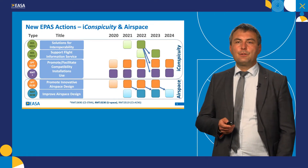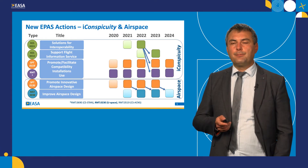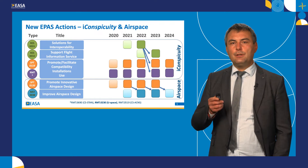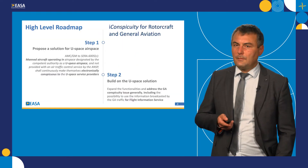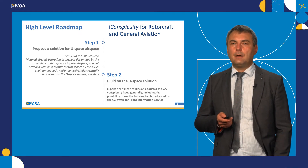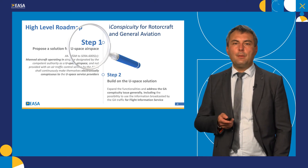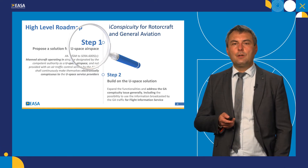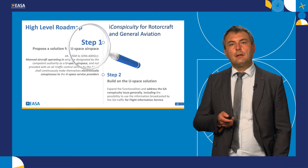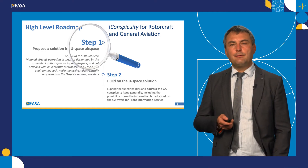As a result, we have introduced new tasks in the European Plan for Aviation Safety. These are focusing on either eConspicuity or airspace. Without going into details of these tasks, I would like to highlight just one: rulemaking task 0230, which is the end-to-end clean U-space development. In the high-level roadmap for eConspicuity for rotorcraft and general aviation, we are proposing to tackle these problems in two steps. First, we would like to focus on U-space airspace to propose solutions for manned aircraft on how they can become electronically conspicuous to U-space service providers. Then after, we would like to build on these solutions to tackle the conspicuity problem more generally, with the objective to enhance existing flight information services. Our current efforts are focusing on step one.